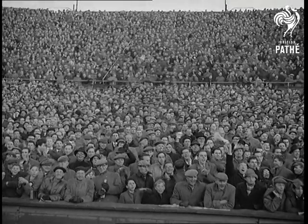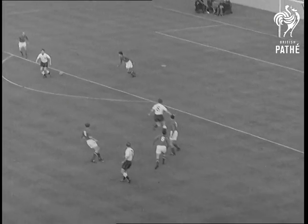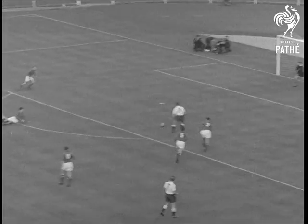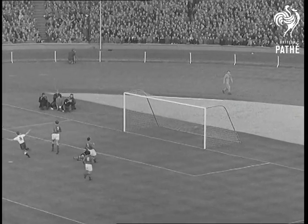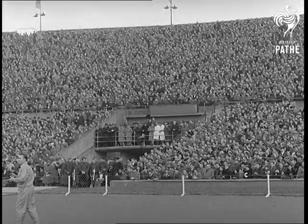But the old maestro Matthews is on the move again. Matthews to Haynes, Haynes to Johnny Brooks. And it's a goal! England one, Yugoslavia nil.